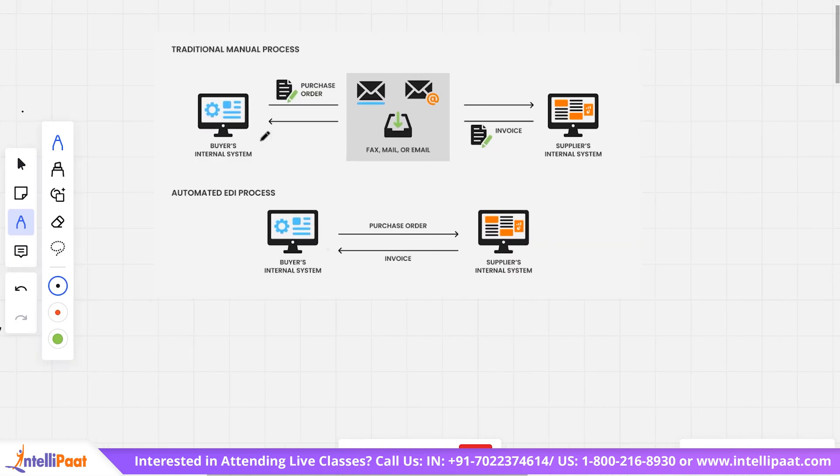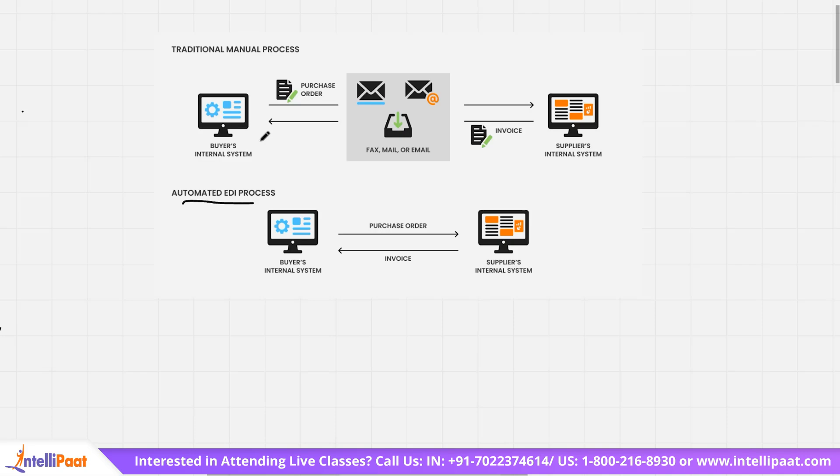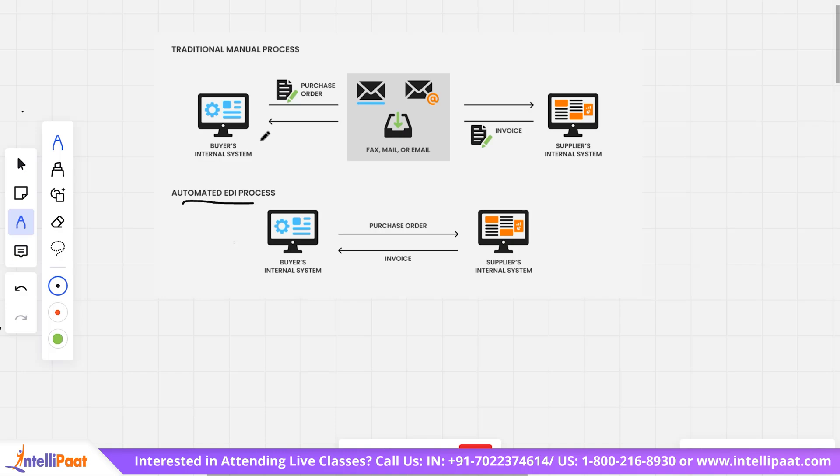Let's look at this diagram. Here we are comparing the traditional manual process and the automated EDI process. In the traditional process, the buyer's system sends documents via fax, mail, or email — invoices and purchase orders — between the two organizations. But through the automated EDI process, the buyer's internal system automatically sends the purchase order and the supplier's internal system returns the invoices. All the intermediate steps like mails, fax, or emails have been eliminated. This is how EDI simplifies the entire supply chain process through automation.